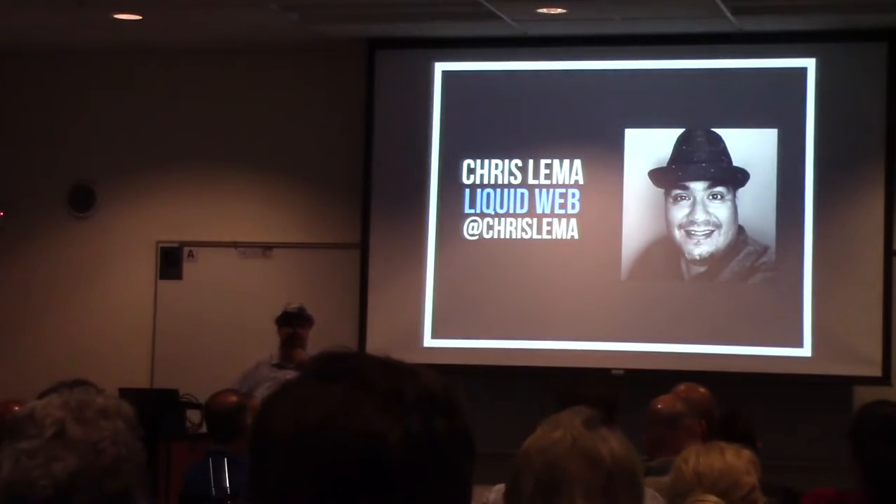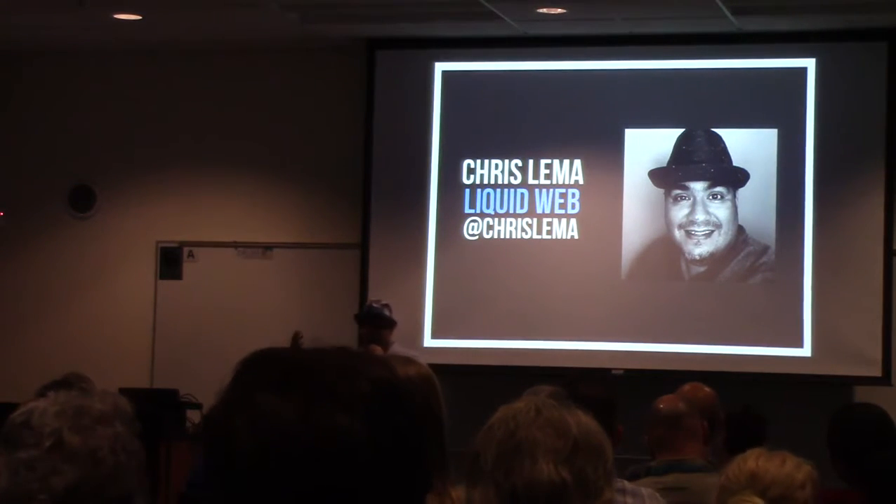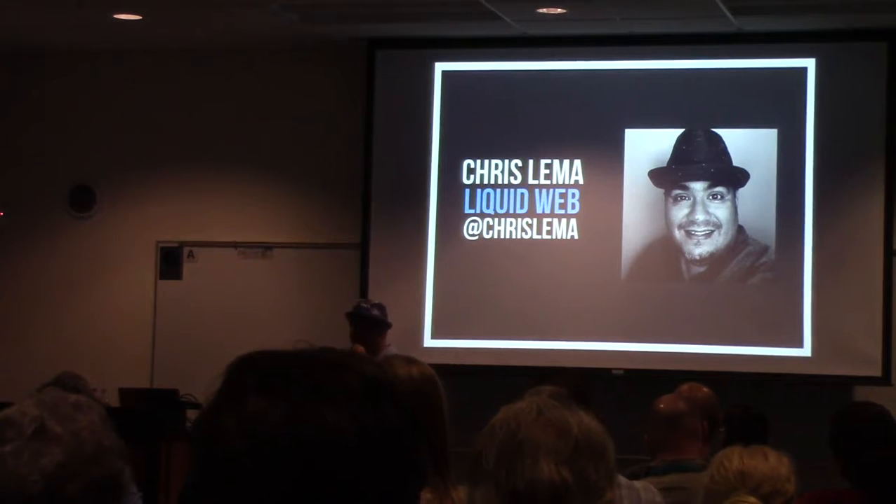My name's Chris Sama. I work at Liquid Web as VP of Products. On Twitter at @ChrisSama, you can find me at ChrisSama.com and leaders.blog. Thank you very much.